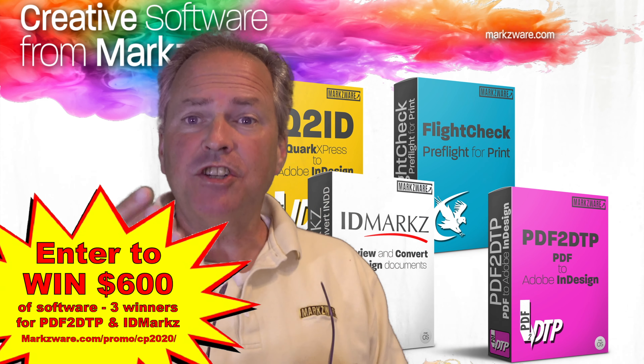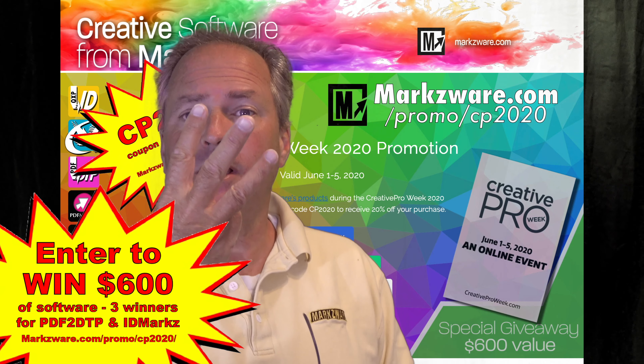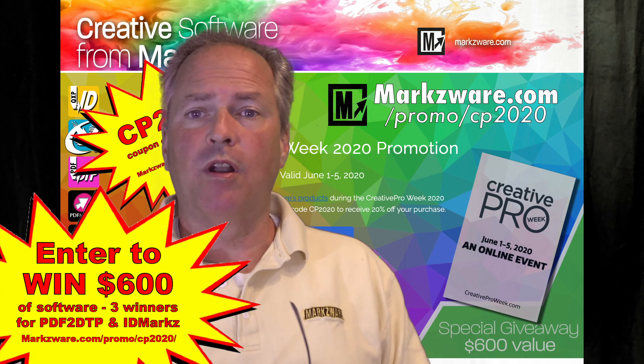We here at Markz are going to be giving away $600 worth of our software. Three lucky winners get to choose one of the products.